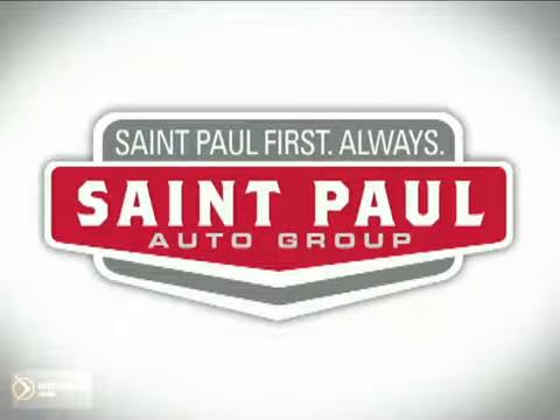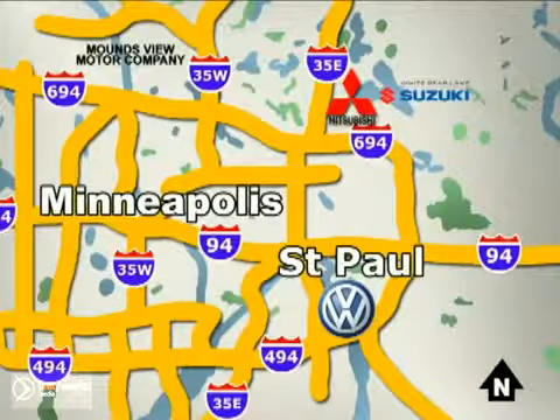St. Paul Autos. Why buy or service your vehicle anywhere else? Stop in today at any of three convenient locations and experience the St. Paul Autos difference.